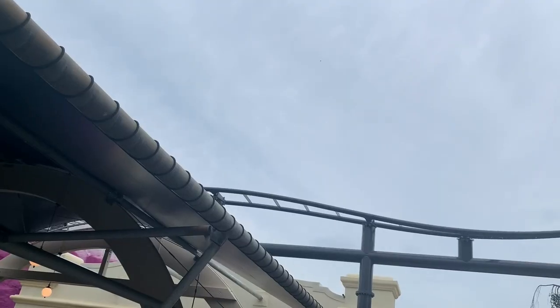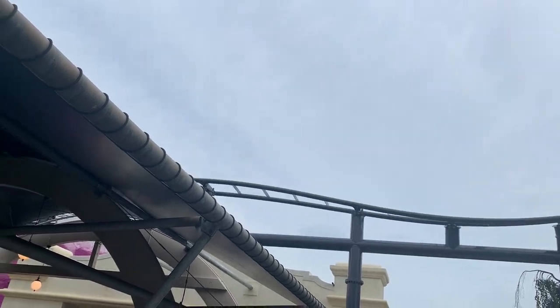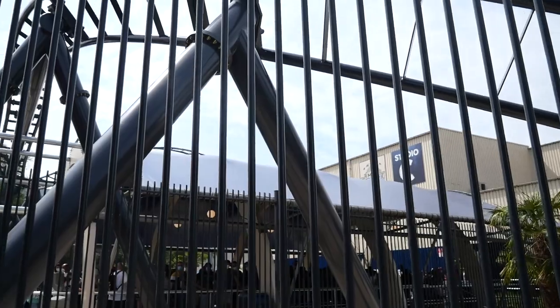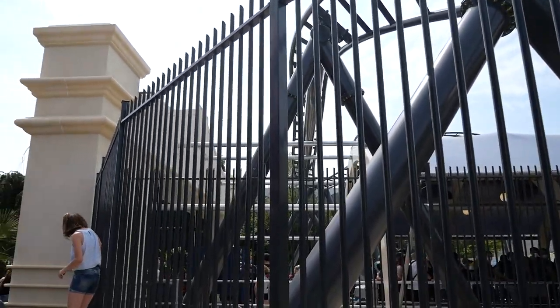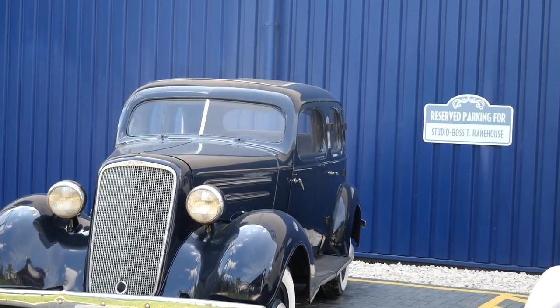Die Warteschlange ist nicht stark thematisiert, aber man sieht immer die Züge, die aus der Halle rauskommen, was auf jeden Fall ganz nett ist. Die Abfertigung während meines Besuches war in Ordnung. Die Bahn hat normalerweise drei Züge, es wurde aber nur mit zwei gefahren, aber trotzdem ist man immer ein gutes Stück vorgerückt.